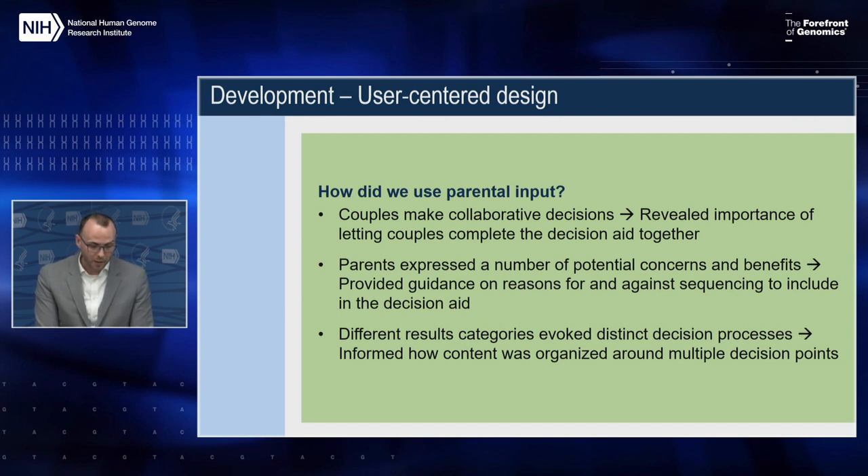The insights from these research activities helped shape the content and design of the NC Nexus decision aid. We learned that couples wanted to collaborate in their decision making — by and large they looked to one another for support and to arrive at a joint understanding. We also learned about potential benefits and concerns parents had about learning their child's sequencing results, and we found that different sequencing result categories were perceived differently — for example, greater differences of opinion within couples over categories like non-medically actionable childhood conditions and carrier status.